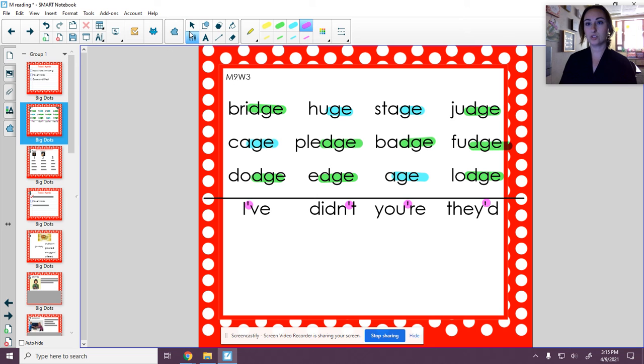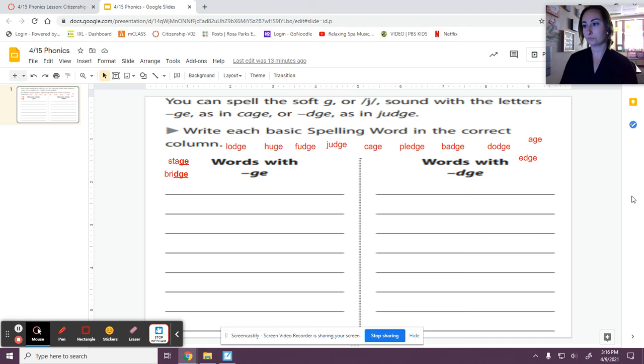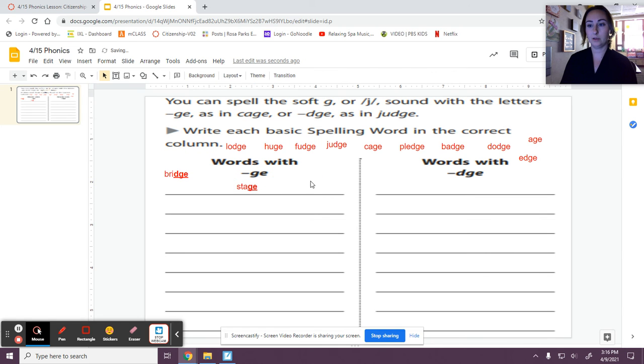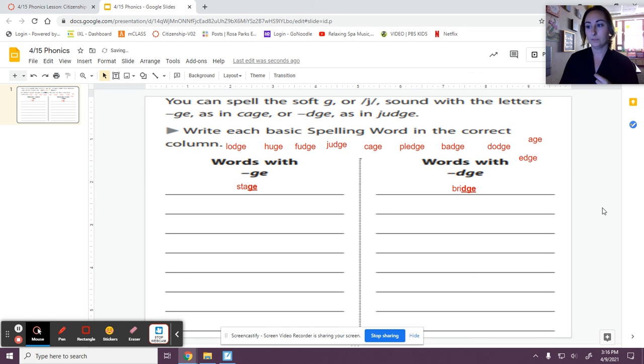So let's go back to that sort for today. It looks just like the ones we've had recently. Your words are in red. I'm going to look at all of my words and decide if it's a G-E juh or a D-G-E juh. Stage ends in G-E, so I'm going to put it under G-E. And bridge — sounds about the same when it comes out of my mouth, but I can see with my eyes D-G-E. Bridge. I'm going to leave these two examples right here to help you get started.